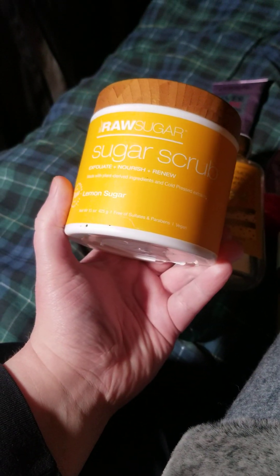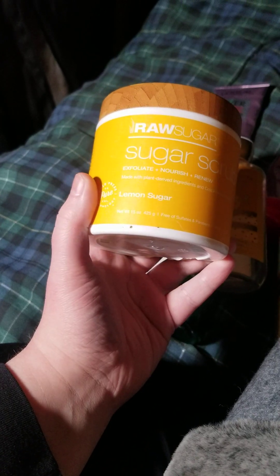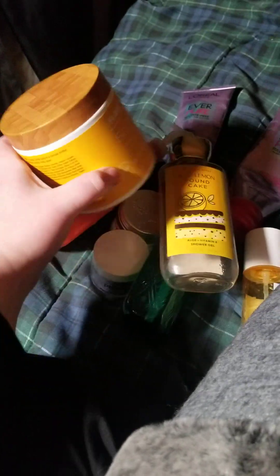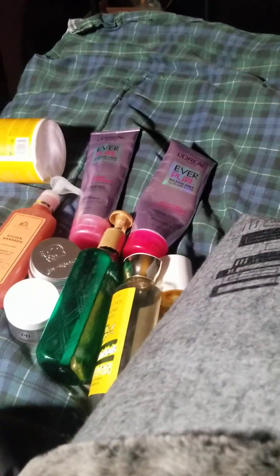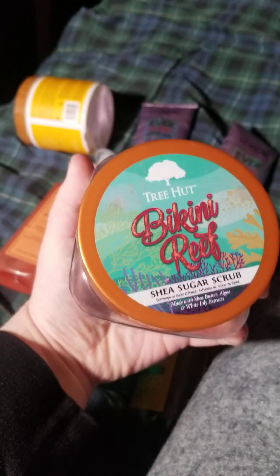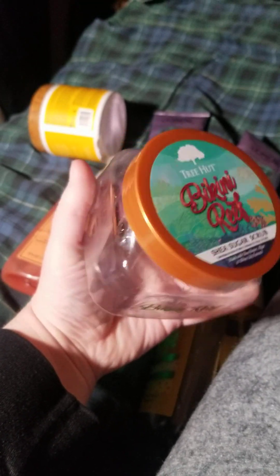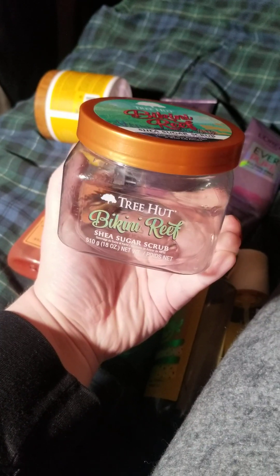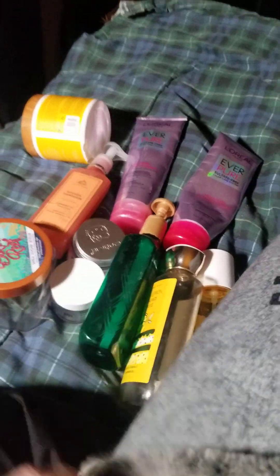Then we have the Raw Sugar Sugar Scrub in the Lemon Sugar scent — this is good. The damage on it is because I accidentally dropped it on the floor. Then we have a Tree Hut in the Bikini Reef scent — it's okay, it kind of smelled like wax and crayons towards the end, but maybe mine just went bad. That retails for about $10-$11 at Ulta or Walmart.